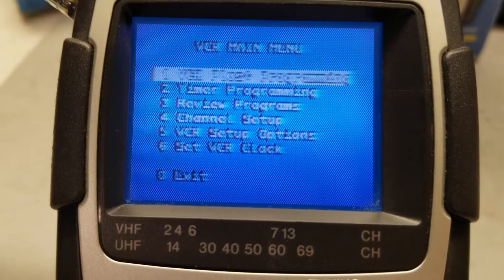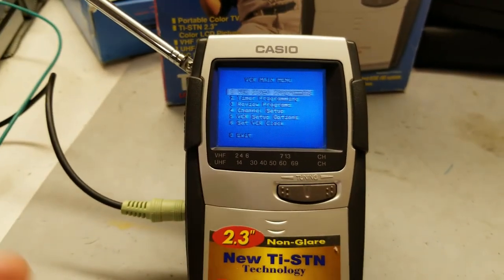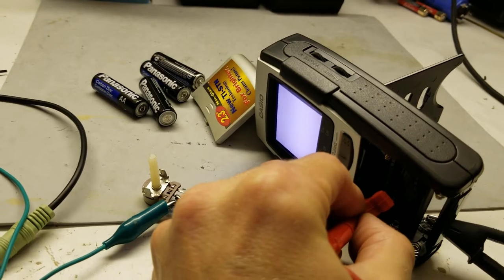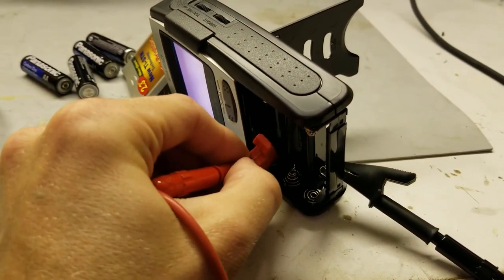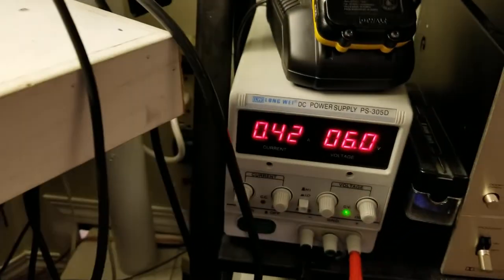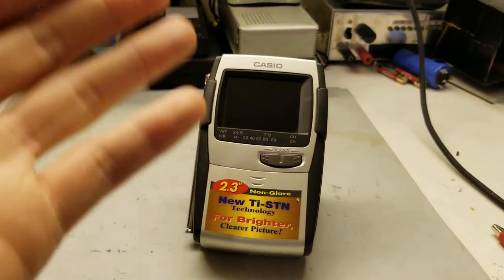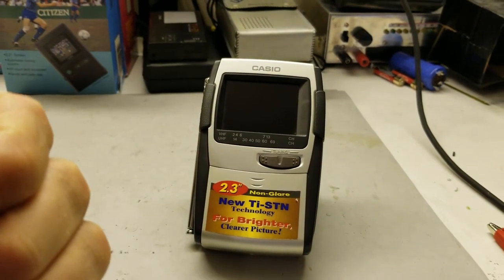Why would you do that, Casio? Is that just to sell accessories? That's lame. If anyone's curious about the battery life and current draw on this 1999 Casio — it takes four batteries same as the others, but it draws a whopping 420 milliamps. That's just over four hours of battery life on four 1,800 milliamp hour double-As.